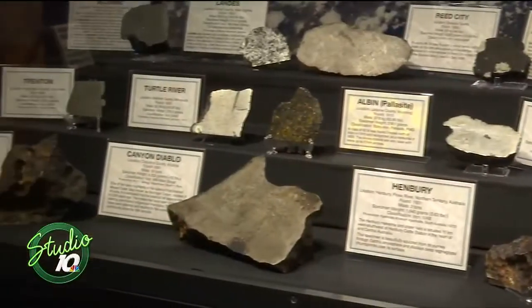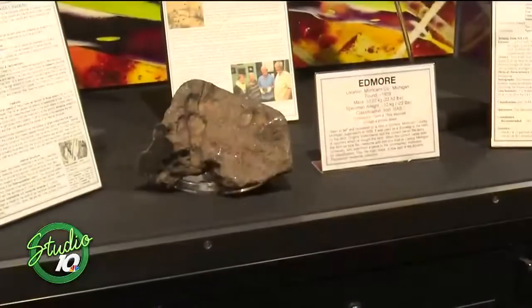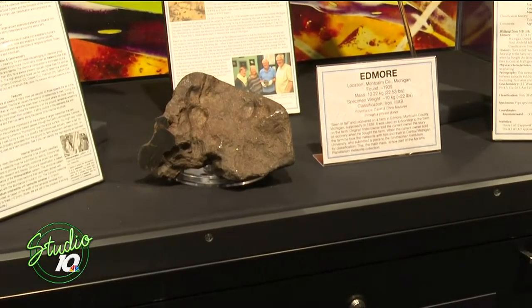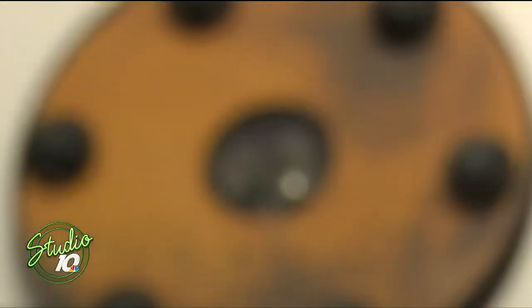We've got pieces from all 11 named Michigan meteorites. We have special ones from all over the world. We also have pieces of the Moon, Mars, and Vesta that you can come and touch.